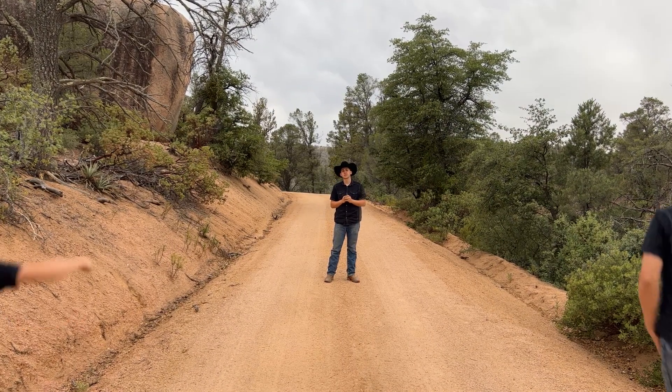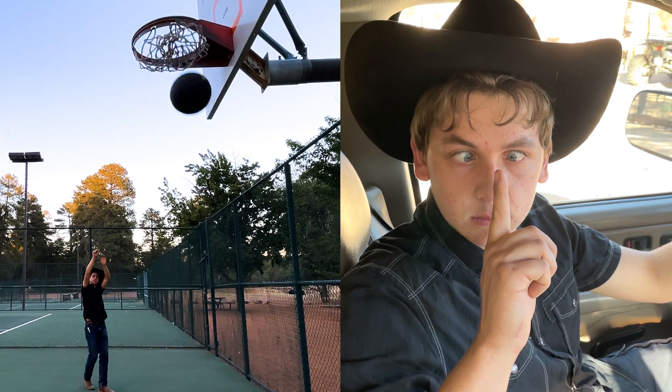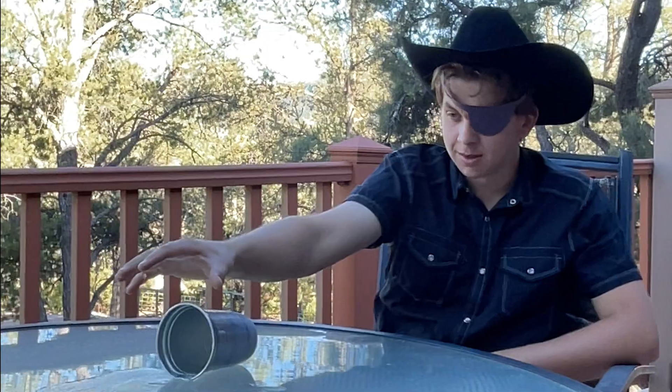In order to gauge a distance using parallax, we must have two vantage points. This is no problem for us humans because we have two eyes, which give us depth perception. I guess that's why we don't just have one eye.